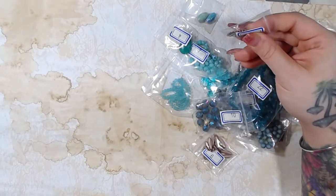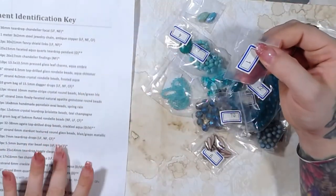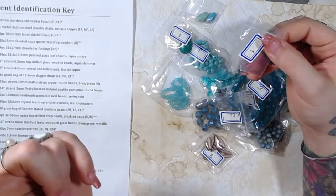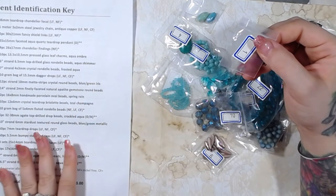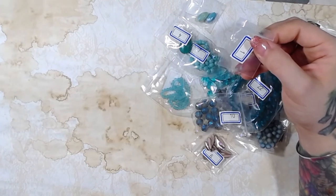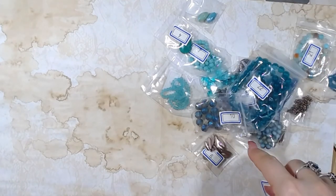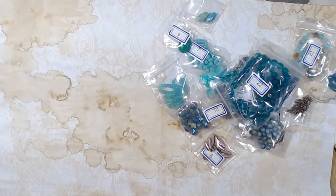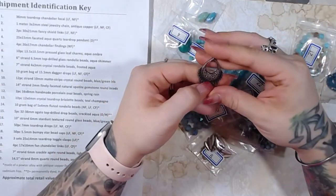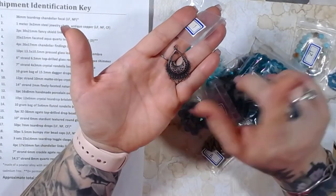With the Bargain Bead Box you also get a 30% off coupon for its sister store, which is BeadBoxBargains.com — not to be confused with BargainBeadBox.com. So you can buy from both stores, but when you buy this box you'll get the 30% off coupon for the other store.